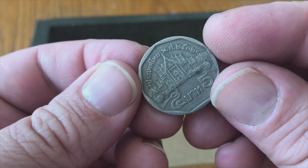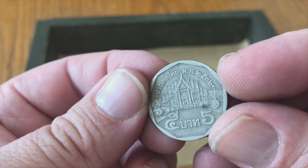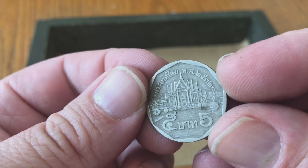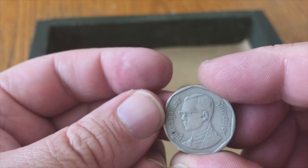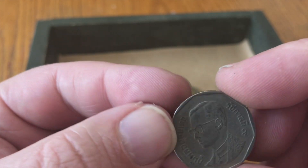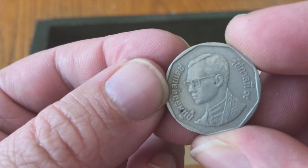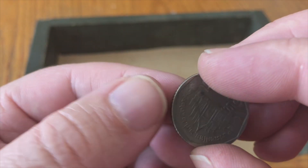No idea what this one is — maybe India. I'm not sure. If you know the writing let me know; it's five something, 25. It's a neat little coin.